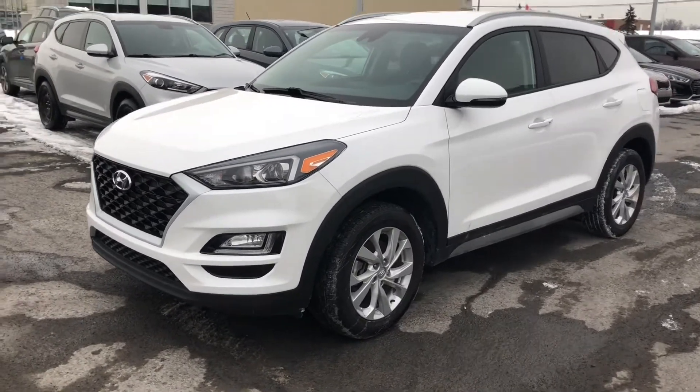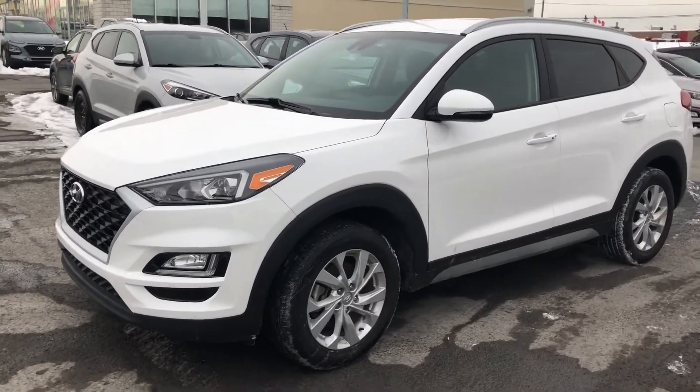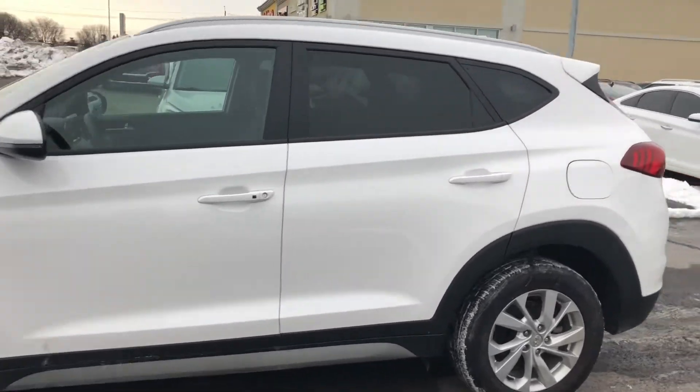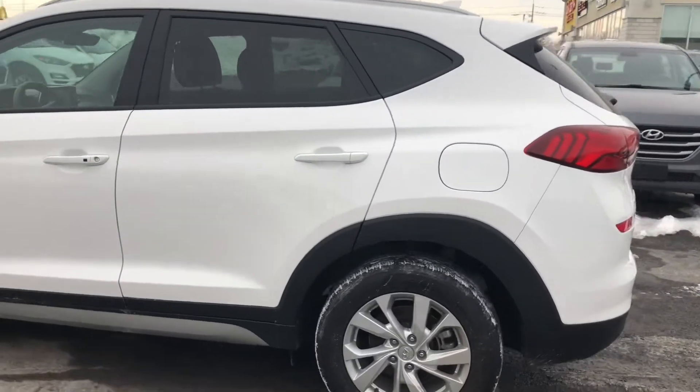Hey everyone, Mark here at Seaway Hyundai. Welcome back to our virtual showroom. 2020 Hyundai Tucson Preferred All-Wheel Drive. Lots of standard features. We're gonna go do a quick walk around the outside, then I'll show you some of the interior features.